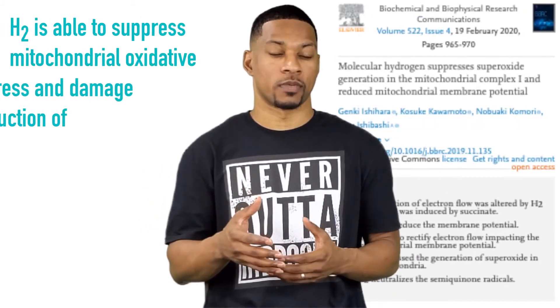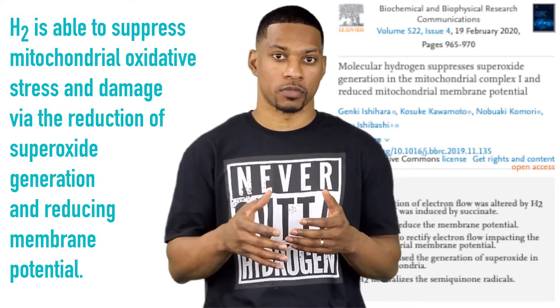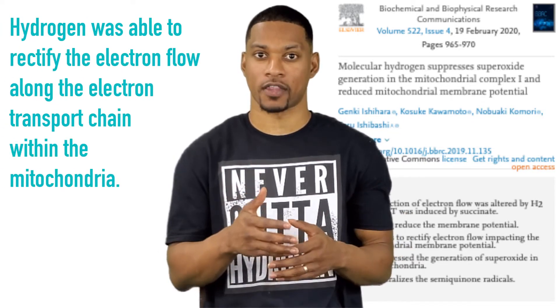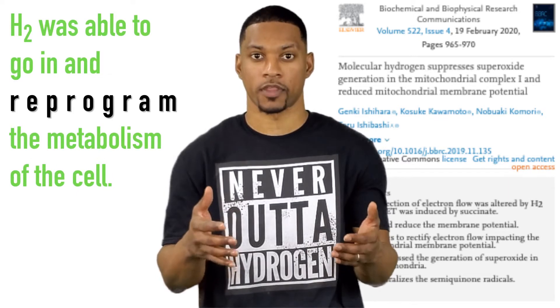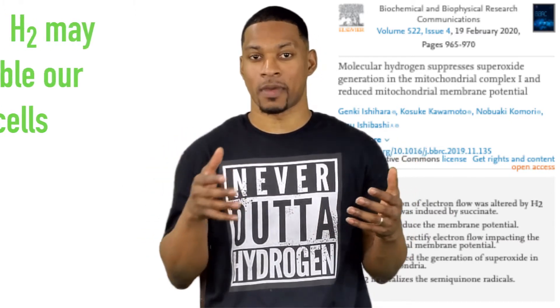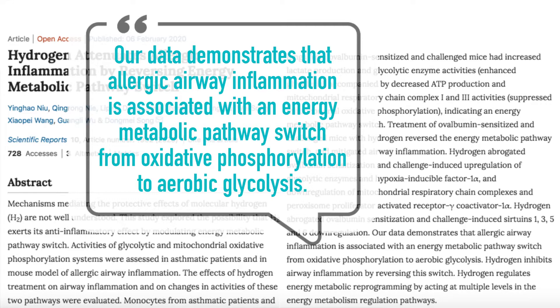In this study, we see that H2 was able to suppress mitochondrial oxidative stress and damage via the reduction of superoxide generation and reducing membrane potential. More importantly, the study demonstrated that hydrogen was also able to rectify the flow of electrons along the electron transport chain within the mitochondria. So basically, H2 was able to go in and reprogram the metabolism of the cell. This effect H2 holds great potential for immune cells, as H2 may enable our immune cells to work even better. Here is another interesting study where it says: our data demonstrates that the allergic airway inflammation is associated with an energy metabolic pathway switch from oxidative phosphorylation to aerobic glycolysis. Hydrogen inhibits airway inflammation by reversing this switch.